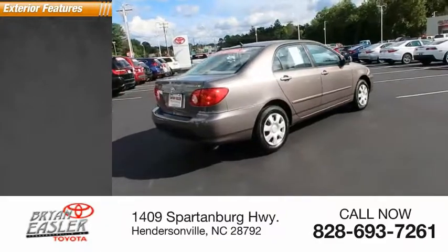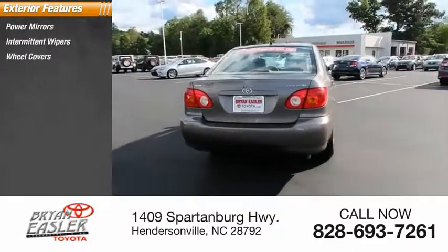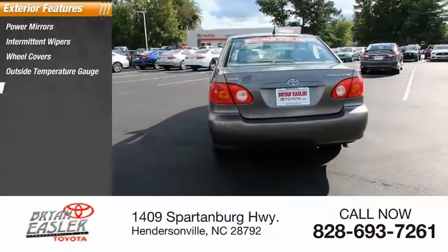Here are some of this vehicle's great options: power mirrors, intermittent wipers, wheel covers, outside temperature gauge, rear window defroster.